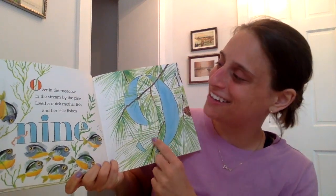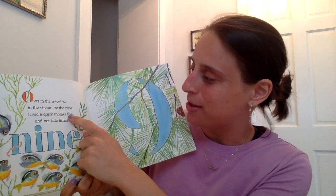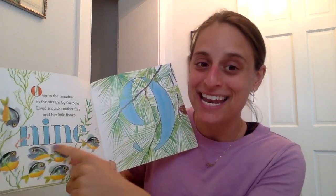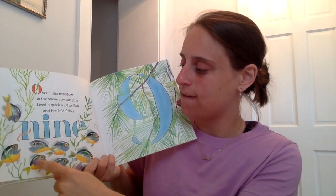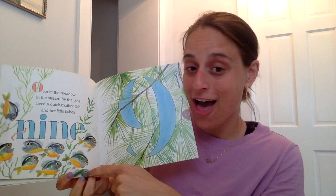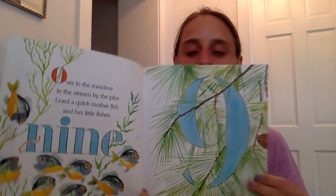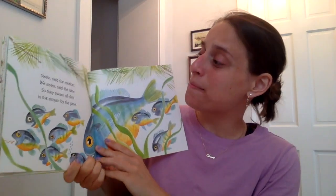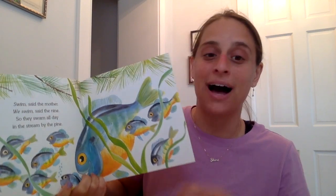What do you think is going to come next? What number comes after eight? Right, the number nine. Over in the meadow, in the stream by the pine, lived a quick mother fish and her little fishies nine. One, two, three, four, five, six, seven, eight — and there's nine. Nine little fishies. Swim, said the mother. We swim, said the nine. So they swam all day in the stream by the pine.